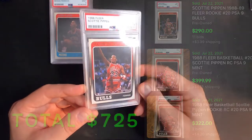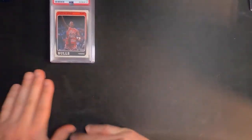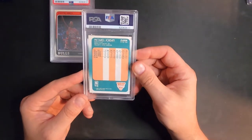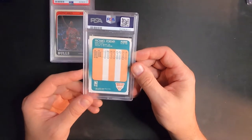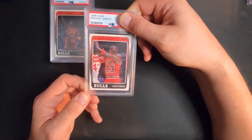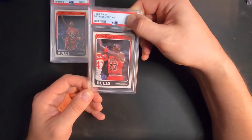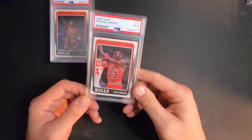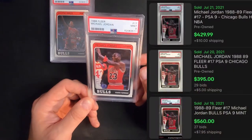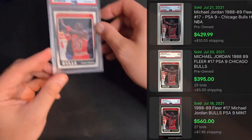Off-centering has been killing me on these '88 Fleers, but I think that's pretty much the only thing wrong with them. Next one up is Michael Jordan '88 Fleer as well. I was hoping for a nine since everything looked pretty good except the centering, and we got a nine. The centering is actually off quite a bit — I'm surprised it got a nine, but I'll take that for sure.